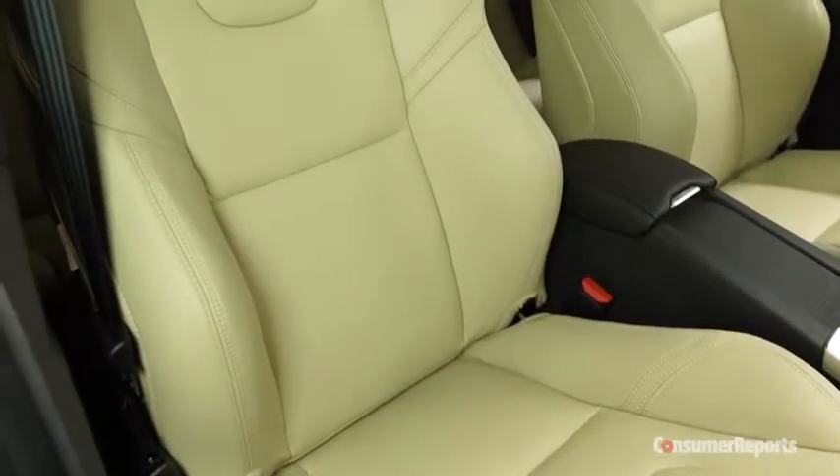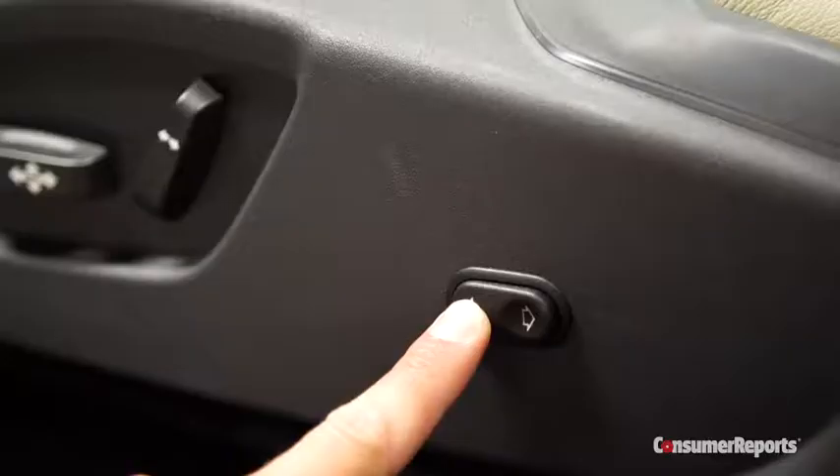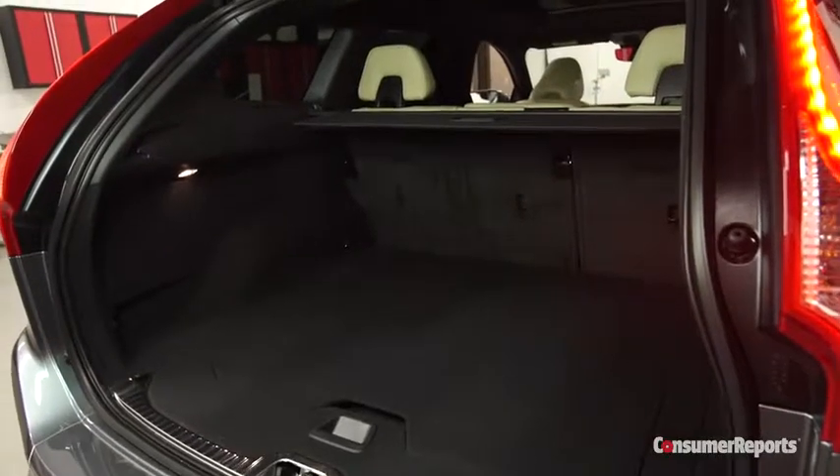Thick leather covers the terrific front seats. Supportive seats are a Volvo hallmark, but for this price, the lumbar should adjust for height as well as pressure. Rear seat knee room is on the tight side for the class, but there is plenty of cargo space.